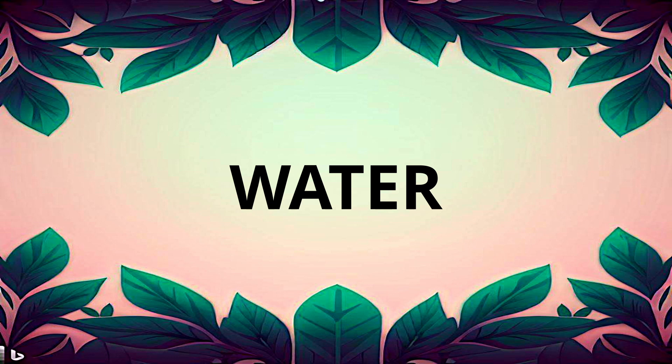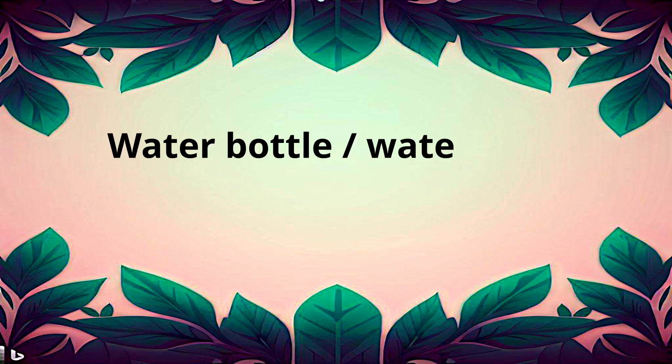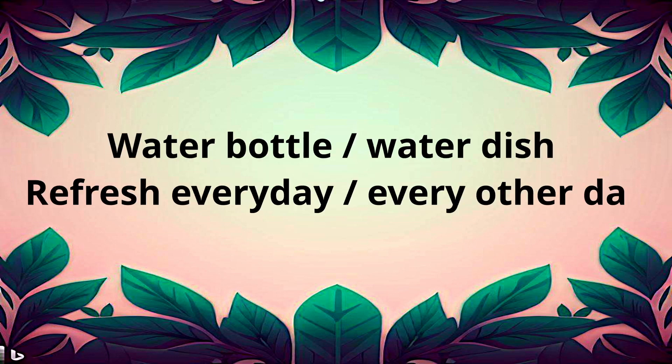For water, you can use a water bottle or water dish. You need to refresh the water every day or every other day.